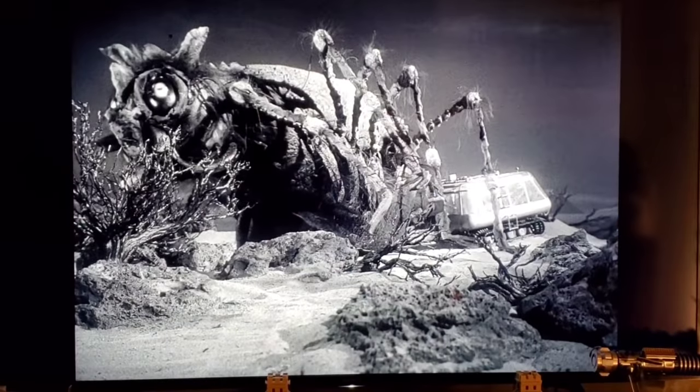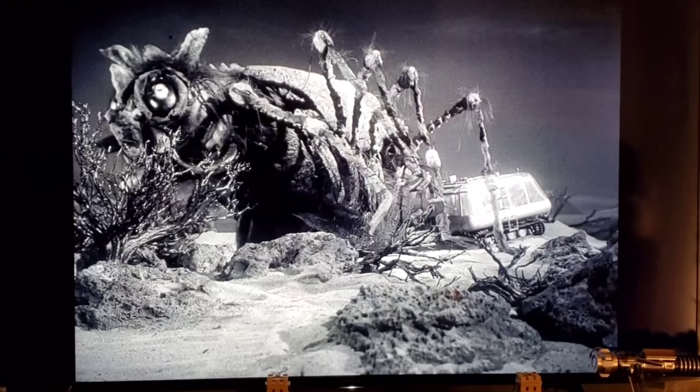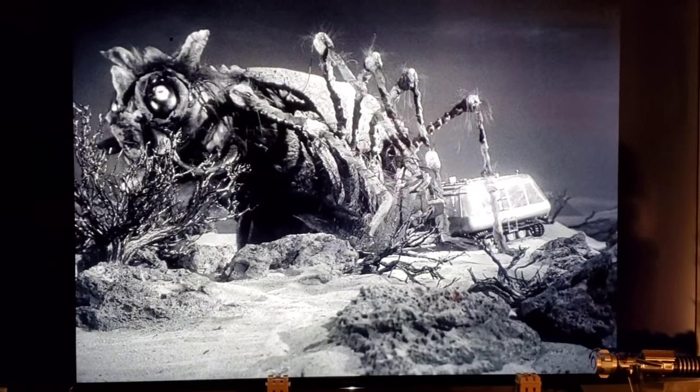Episode 17 is 'The Keeper, Part Two.' This isn't a blooper but it's worth noting — the giant spider prop used in this episode was actually also used in an episode of Gilligan's Island. It's kind of funny how they ended up reusing that same prop across two completely different shows.